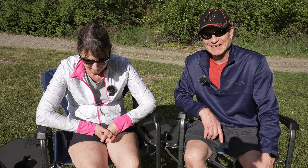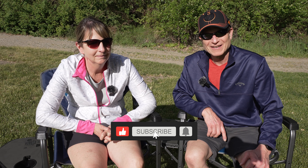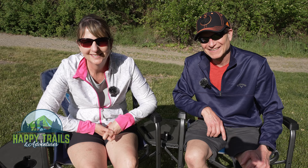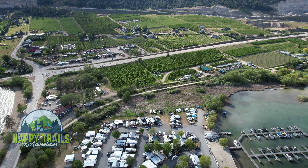That about wraps up this video today. Thanks for coming along with us again, and don't forget to hit the subscribe button — we appreciate that. Thanks for following us and we'll catch you on the next one. Bye friends!